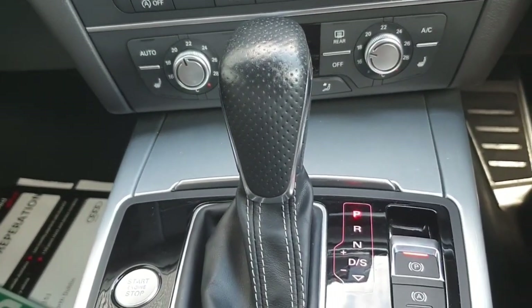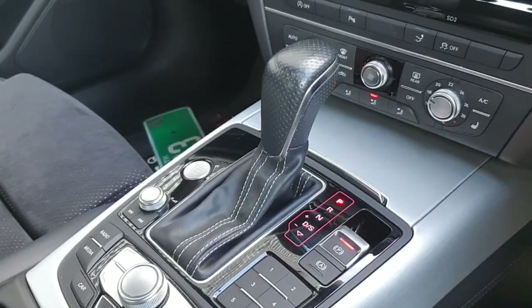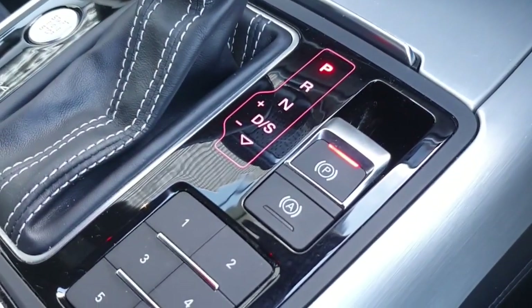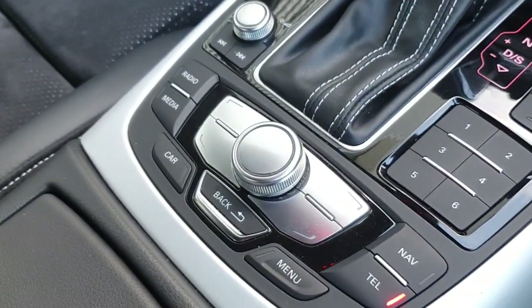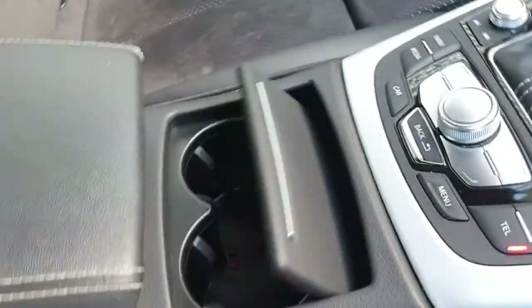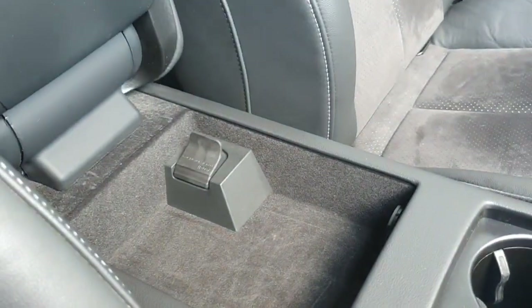You have automatic gears, electric handbrake, auto start-stop, and you can also control your media player from here.